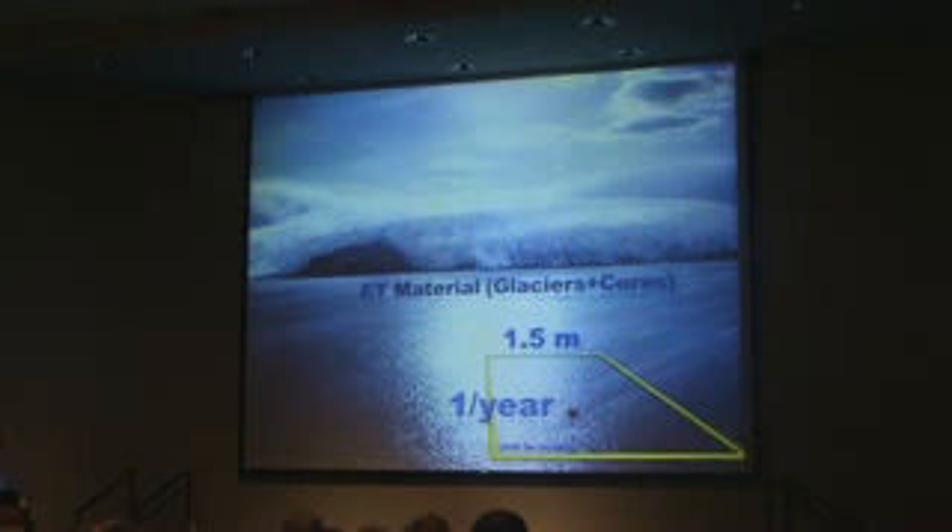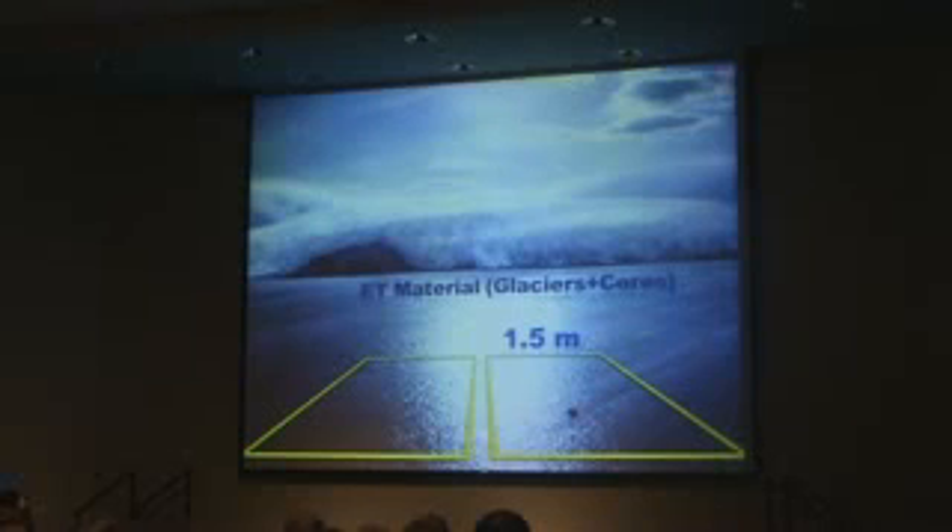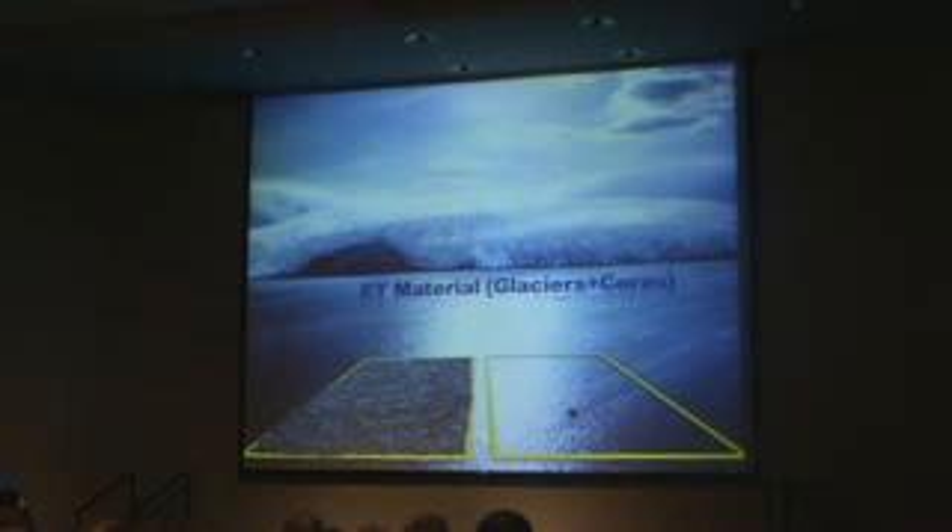Here's what we find in the YDB layer — same size spherules, but 56,000 of them in one site. And the biggest site that we have is more than 300,000 of them. So what that means is if one's falling a year on average, it would take 300,000 years for that site to build up. And there's no such hiatus for that. So that's clearly not normal.